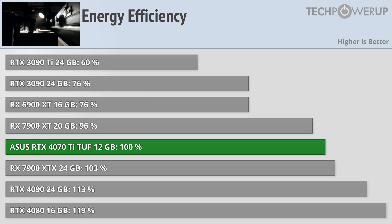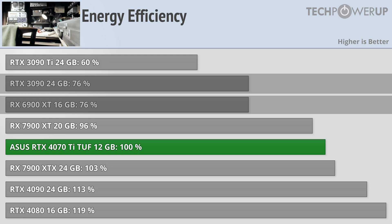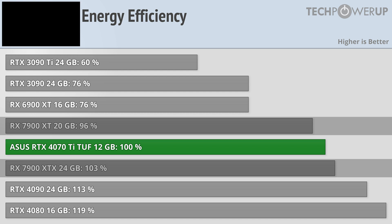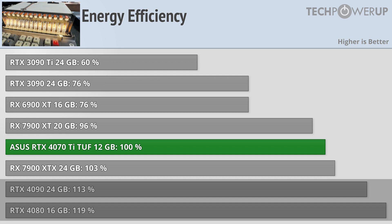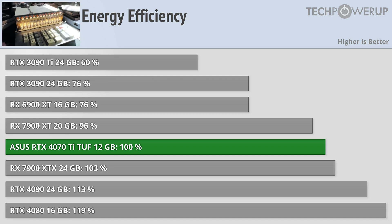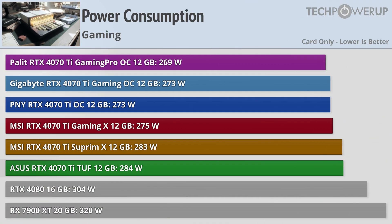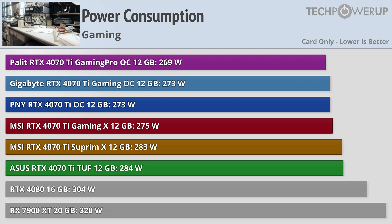When it comes to energy efficiency, the 4070 Ti is good but not great. It does better than the 3090 Ti, the 3090, and even the 6900 XT, but it's right there with the 7900 XT and the XTX, while being less efficient than the 4090 and the 4080. This is somewhat expected since it is a smaller chip running at higher clocks, but it would have been nice to see it closer to the 4080. Luckily all the partner cards use roughly about the same amount of energy, with the ASUS model being the worst offender, so depending on which model you go with, the efficiency might be a little bit higher.